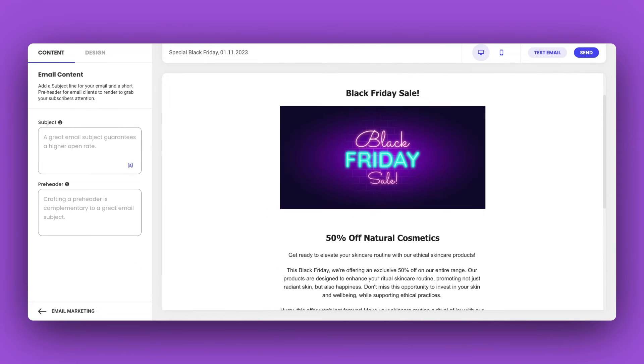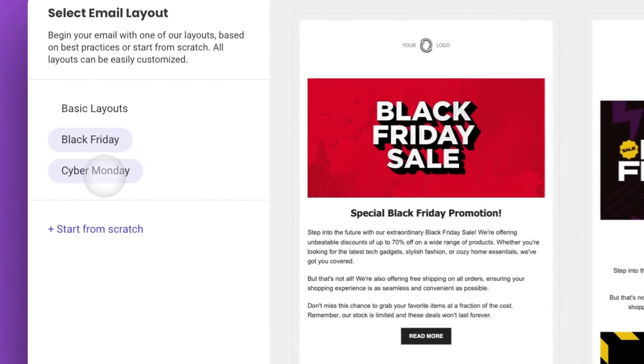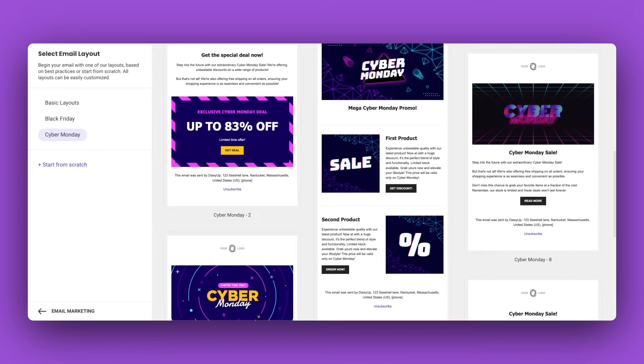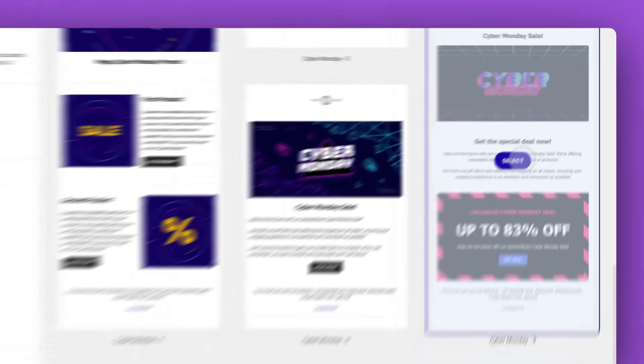But wait! Don't forget about Cyber Monday! Simply circle back to our template collection and give your Cyber Monday campaign the same star treatment.